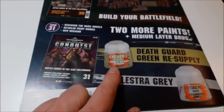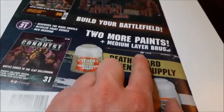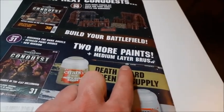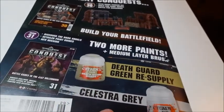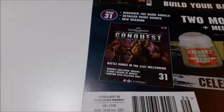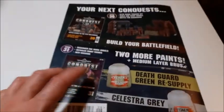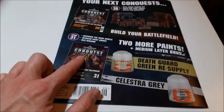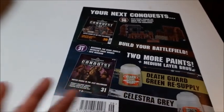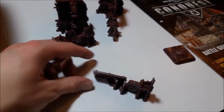It tells us the statistics for a Captain in Gravis armor and what weapons they can use. That's the end of this issue. Issue 30 comes with what we already know, and issue 31 — it doesn't come with what the leaked list said. It comes with a second pot of Death Guard Green, which I don't need, Celestra Gray which I do need, and a medium layer brush — which we've already had. I'm not sure why they're giving you another medium layer brush or another Death Guard Green. Issue 31 doesn't look to be a great issue value-for-money wise.